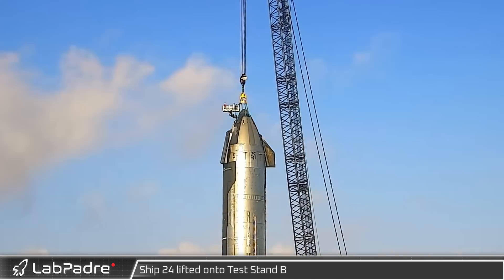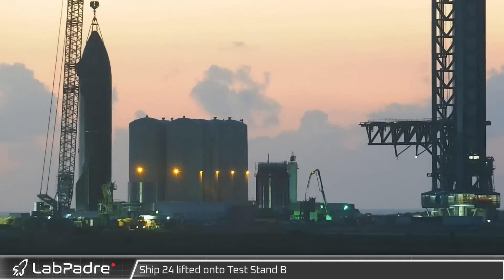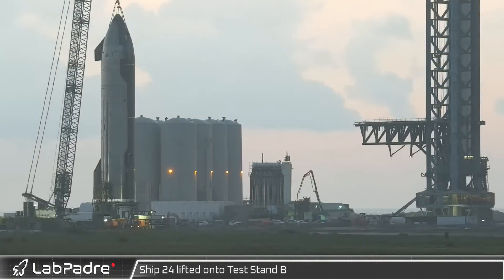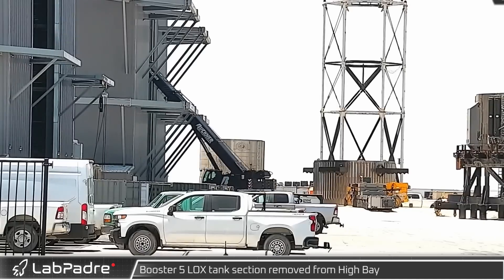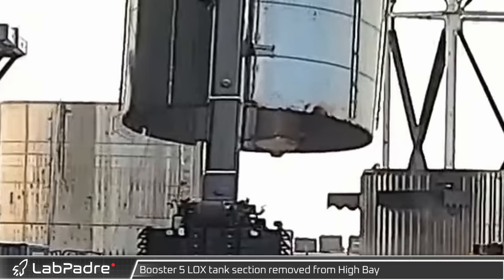Shortly after arriving at the launch site, the Starship was connected to the squid. First thing Wednesday, SpaceX's LR 11000 crane lifted Ship 24 off the transport stand and placed it on test stand B. That afternoon, the move of the scrap section of B5's LOX tank gave us a glimpse of its outdated side-mounted header tank.